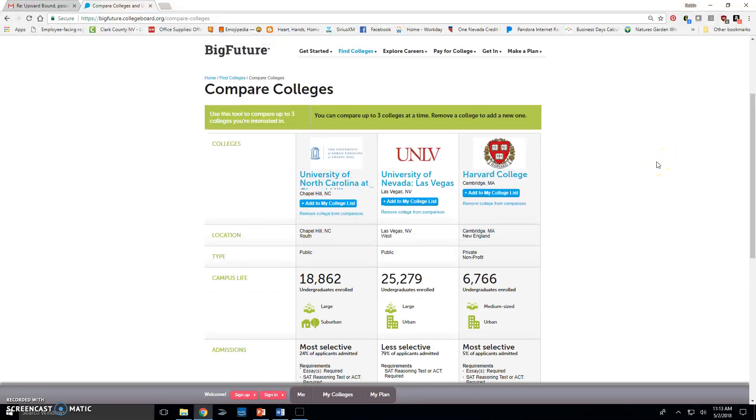If you have any questions, see your Upward Bound counselor and they can walk you through it. Remember, this is a great way to research your UB3 schools and find out all the information you need. When a counselor asks about your UB3 schools, you'll be able to know the details by heart. Thanks for listening, bye!